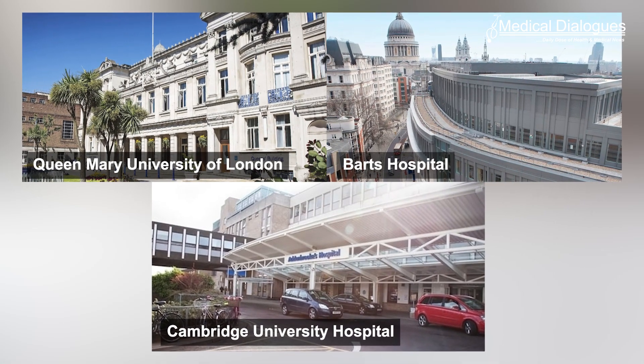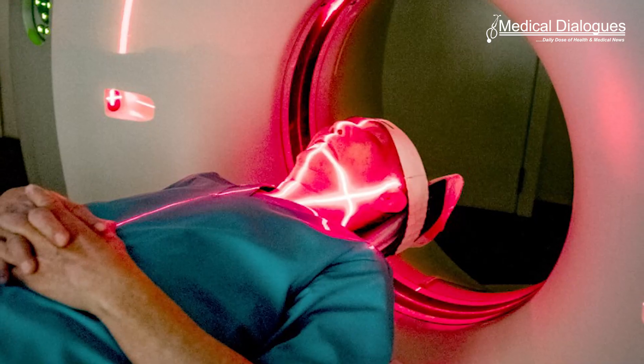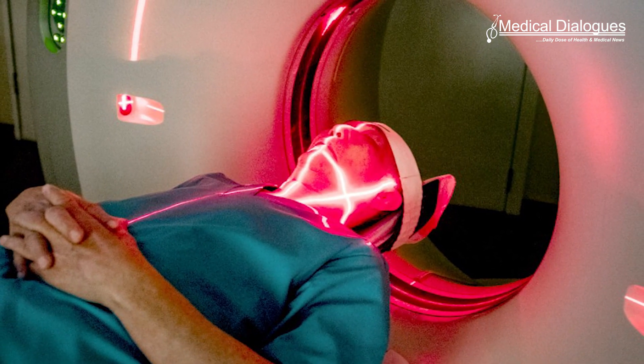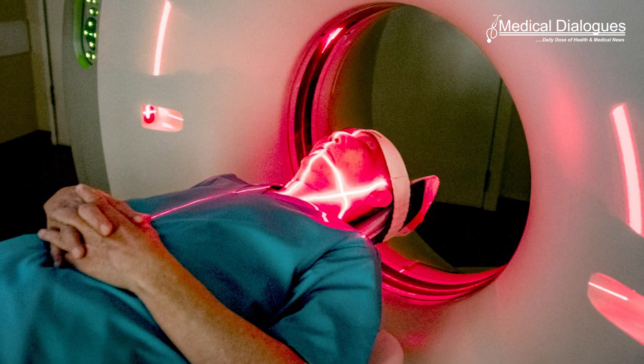Doctors at Queen Mary University of London and Barts Hospital and Cambridge University Hospital have led research using a new type of CT scan to light up tiny nodules in a hormone gland and cure high blood pressure by their removal. The nodules are discovered in 1 in 20 people with high blood pressure. Published in Nature Medicine, the research solves a 60-year problem of how to detect hormone-producing nodules without a difficult catheter study that is available in only a handful of hospitals and often fails.